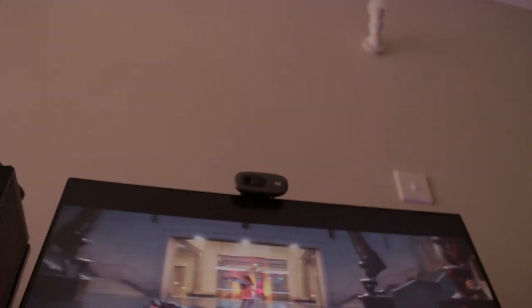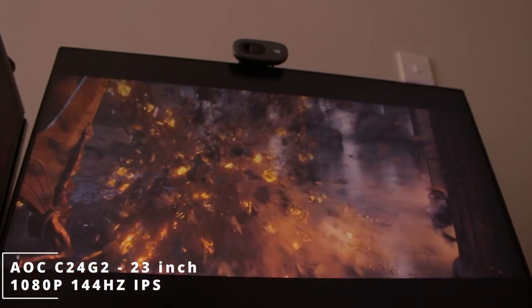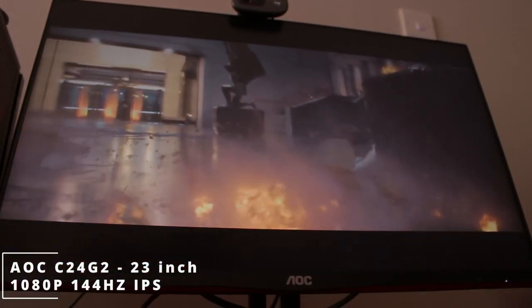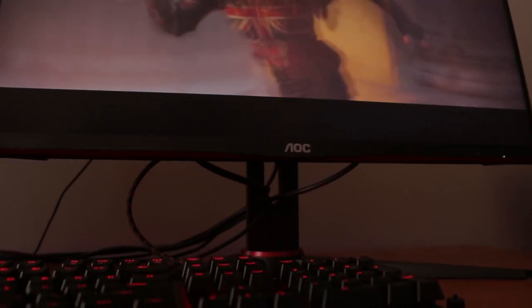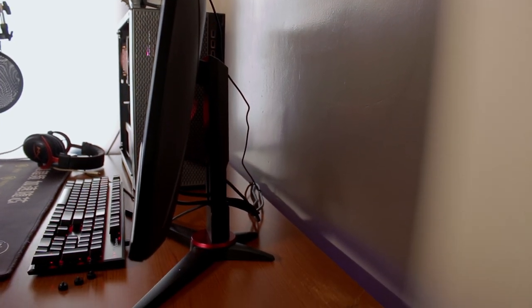Moving to the monitor — it's an AOC 24G2, a 1080p 144Hz 23-inch monitor, which is another popular monitor brand. I think this is like the fourth time we're mentioning this monitor. The monitor is mounted on its own original mount.